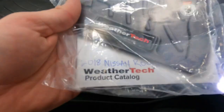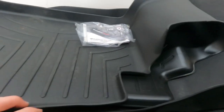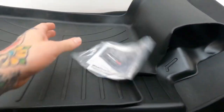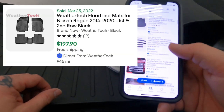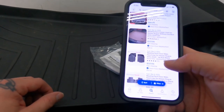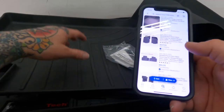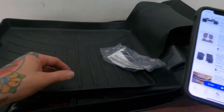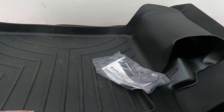The paperwork says 2018 Nissan Rogue e-Sport. I could probably sell these as new — $197.90, $127.95 just for the front two, and this one sells by itself for $85. I guess Stacy's just showing out today getting multiple hundred dollar items.